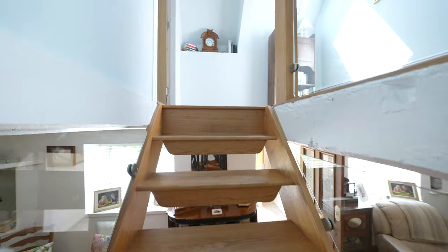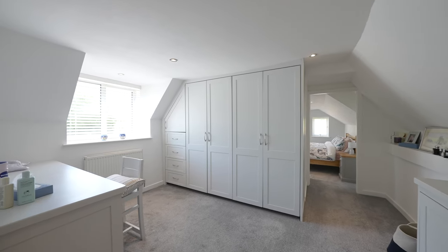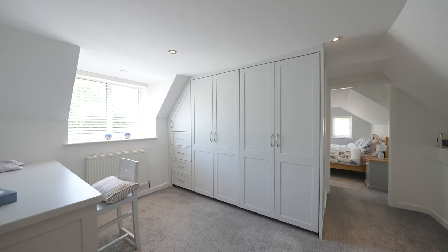To the first floor we have four bedrooms, a family bathroom, and the principal bedroom is a really light and airy room, benefiting from its own dressing room.